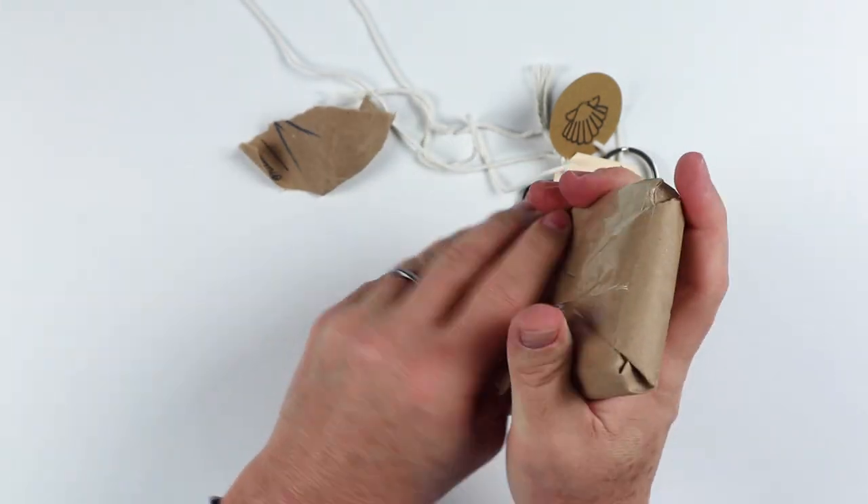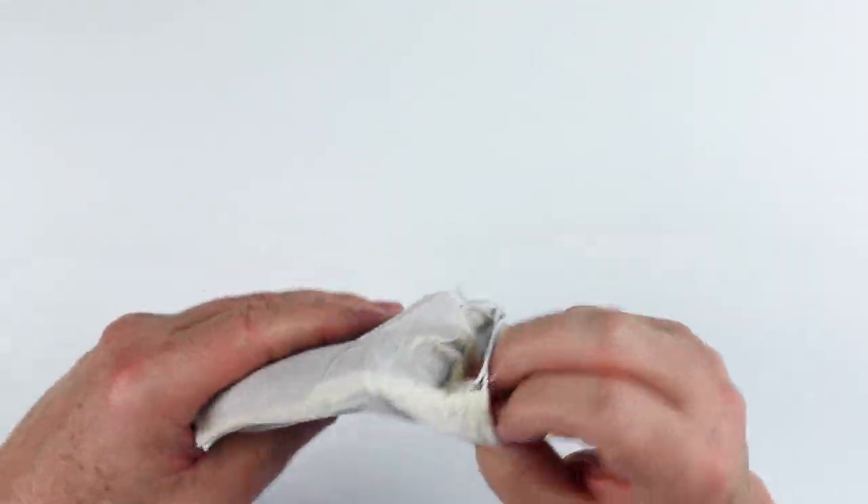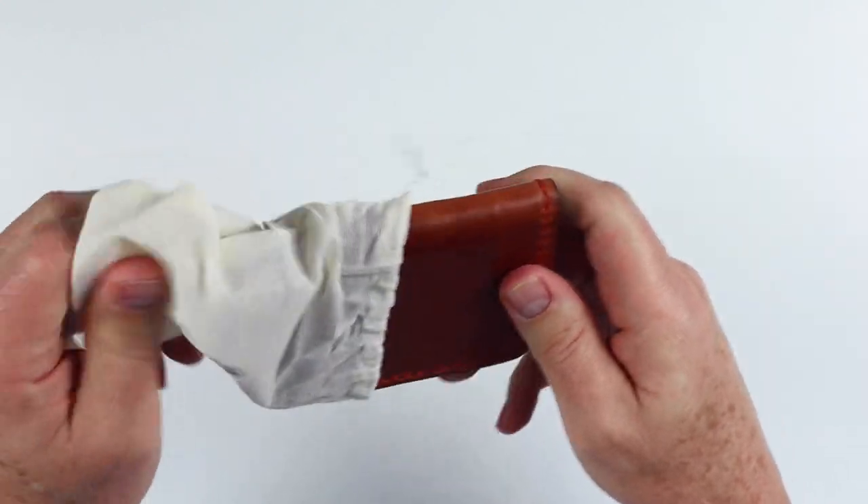Alrighty, here we go — finally! Like Christmas. Cotton bag, alright, let's get this wallet out. Here is the Rooney. Loving this.